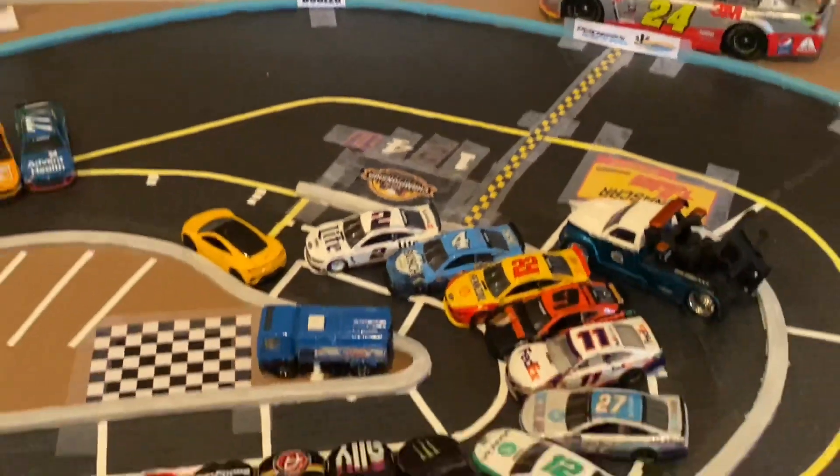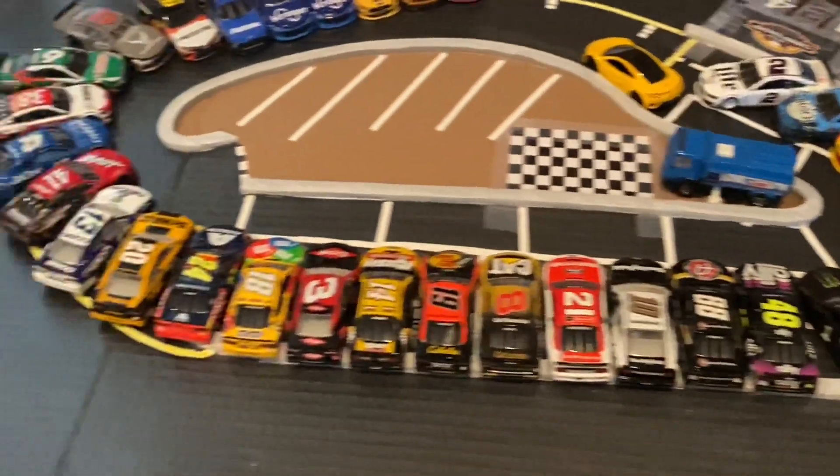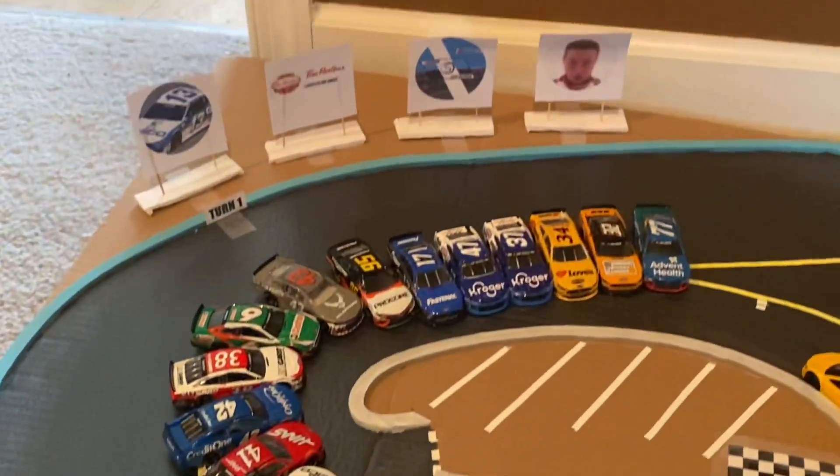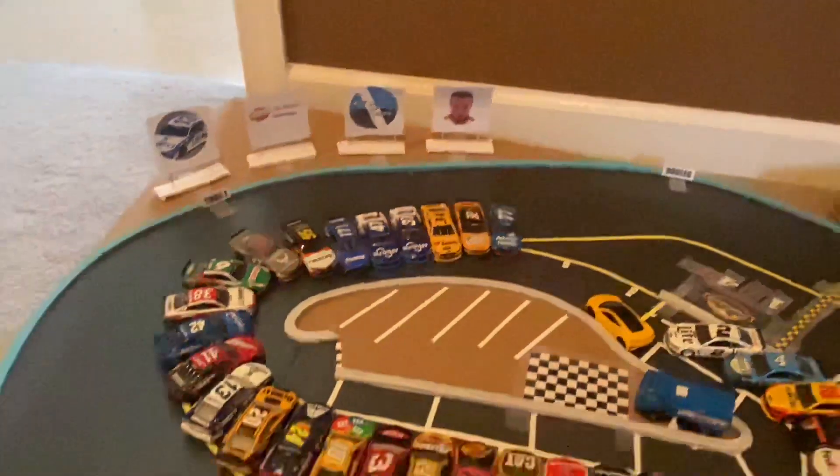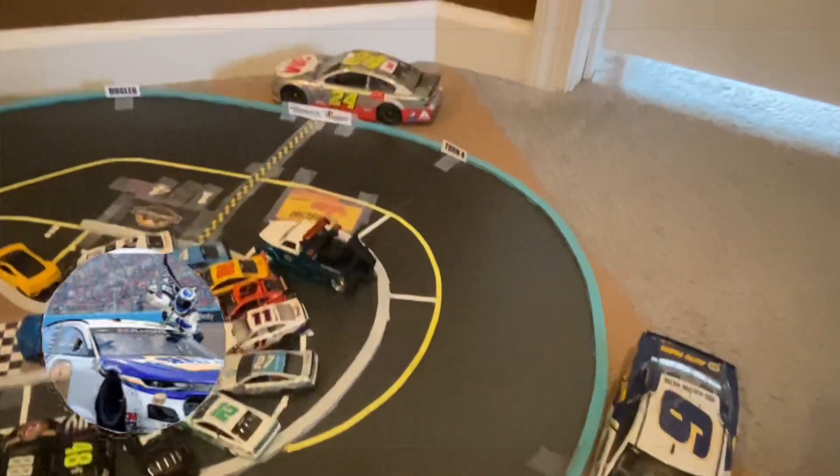Welcome to the NASCAR 5-Hour Energy Cup Series for Season 3, Race 9. This race is sponsored by the Sharpie Car 2000. Make sure to check out his channel — link will be in the description below.